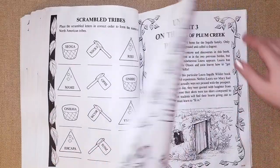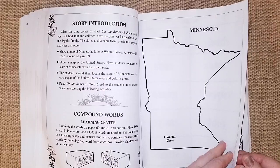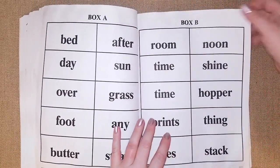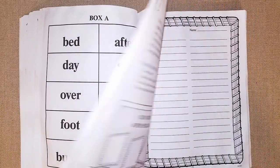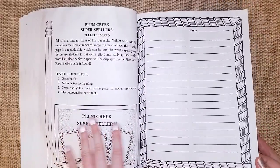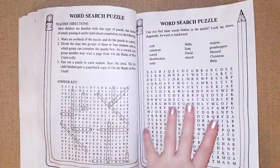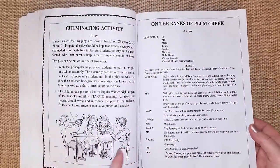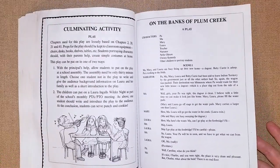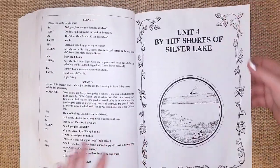Unit three covers 'On the Banks of Plum Creek.' You can pause to read it. They focus on compound words with two boxes — Box A and Box B — where you combine words. It's very visual; you cut them out, combine them, which is a really fun way to learn. There's also a bulletin board idea, a spelling words list, a word search with answer key, and even a play with scenes one through four and all the characters.